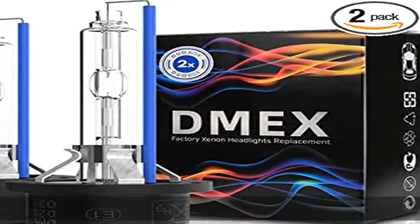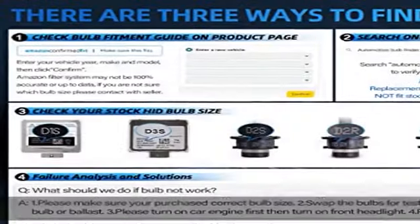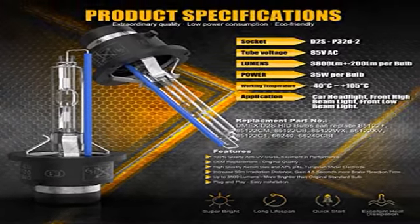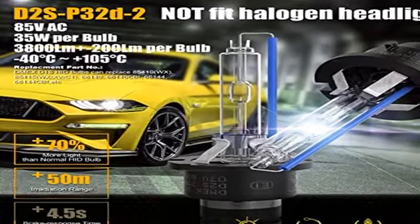Important replacement for stock D2S HID headlights only — does not fit if your car has stock halogen or LED headlights. 100% quartz anti-UV glass, excellent in performance, up to 3,800 lumens, brighter than original standard HID bulbs.